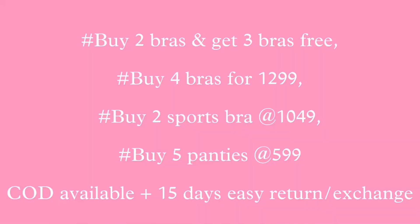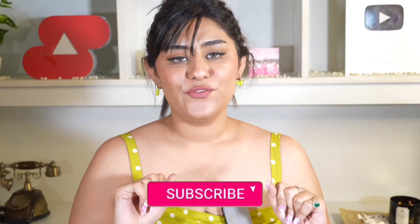Hi guys, welcome back to my YouTube channel! In today's video I'm going to be sharing a lingerie haul - this one is from Shyaway. I was shocked to see the offers, there were so many good ones going on. I think you should not miss out because those offers change and they are amazing. I got two bras free - buy two and get three free, three bras for 9.99, four bras for 1300 or something. I'll share the website link in the description. Please subscribe if you like beauty, fashion, and lifestyle content!